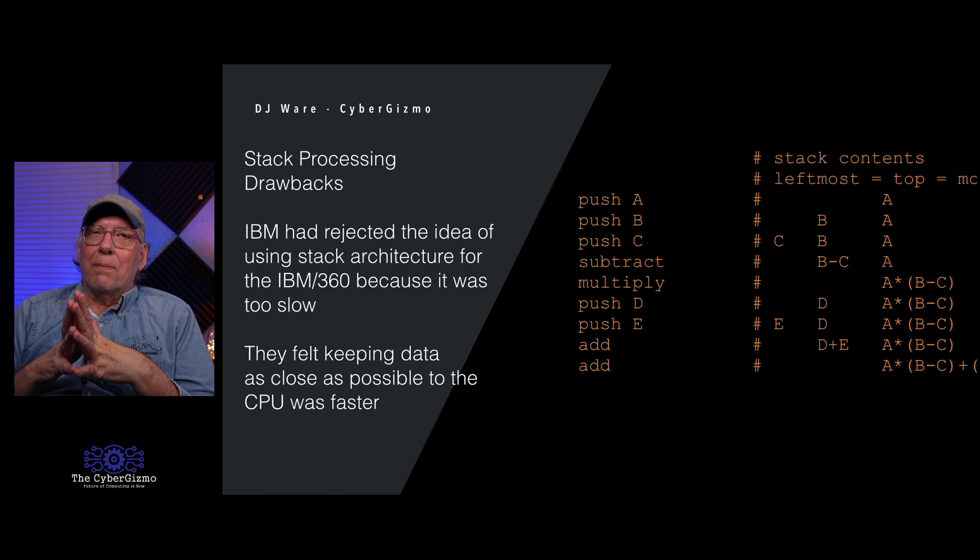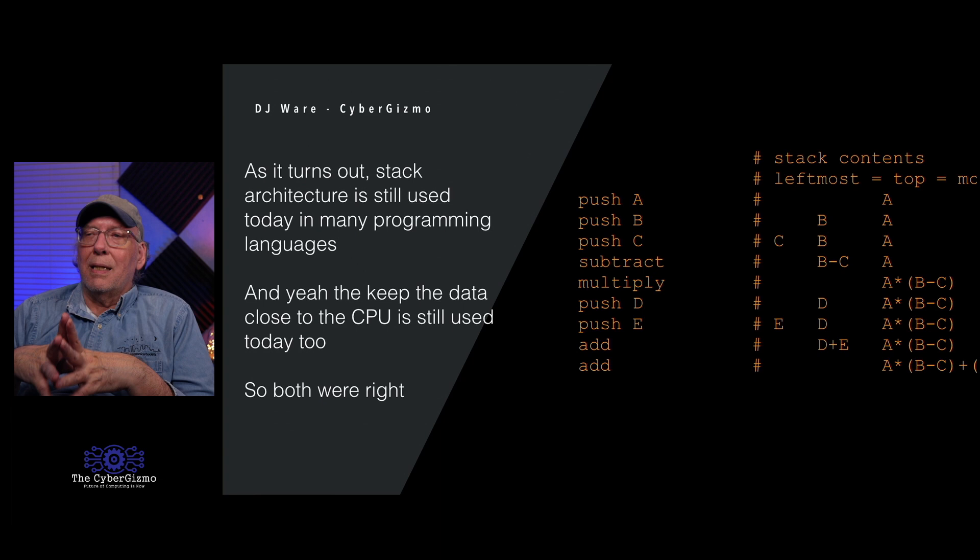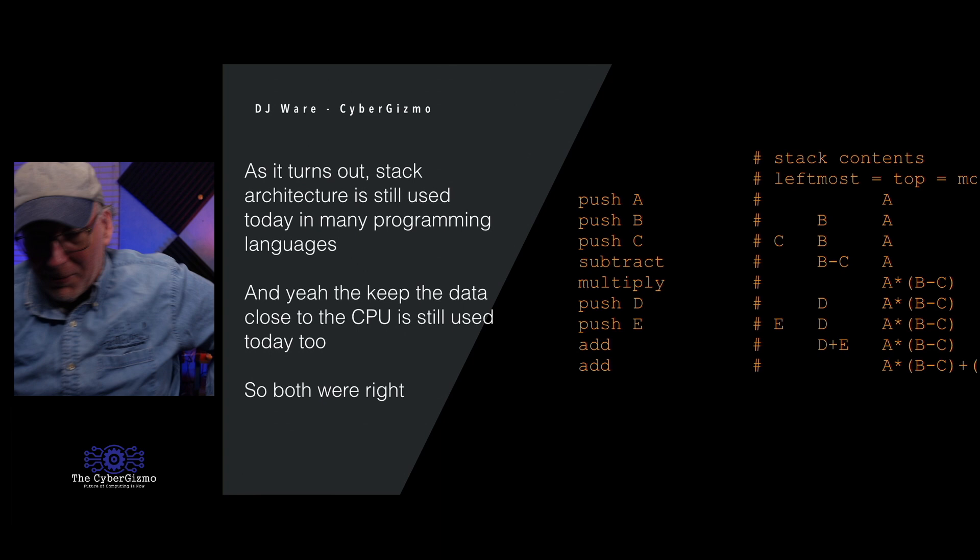Stack processing was a FUD item that IBM used whenever they figured out Burroughs was in the middle of a bid. They would tell customers they had rejected stack architecture because it was too slow, arguing that keeping data close to the CPU was better. Stack architecture is still used today in many programming languages and operating systems — it's the basis of branch and return functions. Cache memory keeping data close to the CPU also makes a lot of sense. So they were both right.